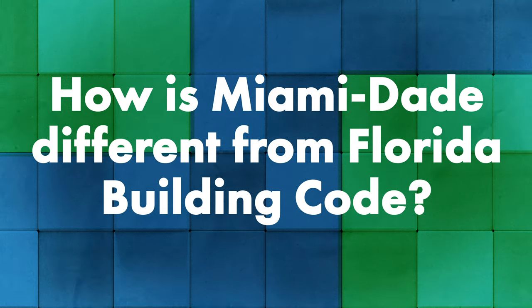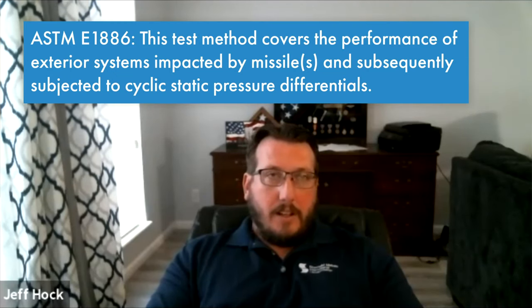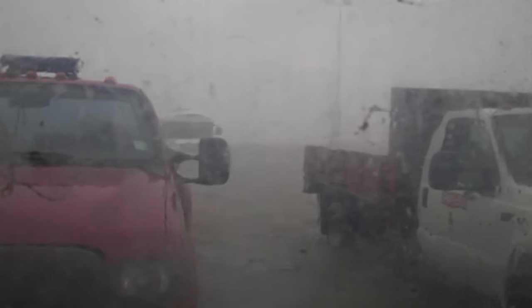Miami-Dade has its own set of rules, and a lot of the testing is the same. The main difference between Miami-Dade testing and the Florida Building Code for high-velocity hurricane zones is that Miami-Dade requires impact testing — ASTM E-1886, large missile impact testing. Basically they shoot a 2x4 at the roof. It's for wind-borne debris, which is obviously a big concern in a hurricane.